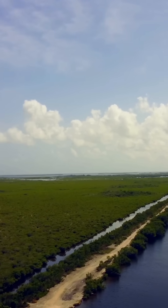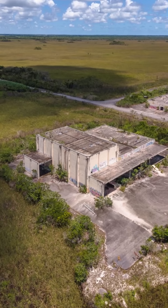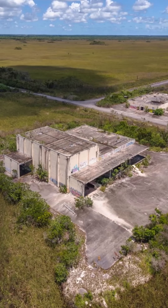Abandoned in the wetlands of the Florida Everglades lies the ruins of a facility which burrowed over 10 stories into the Earth. This is the Aerojet Dade Rocket Facility, located near the Everglades National Park.